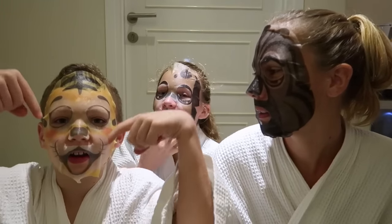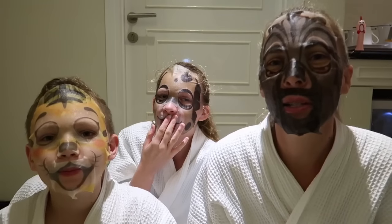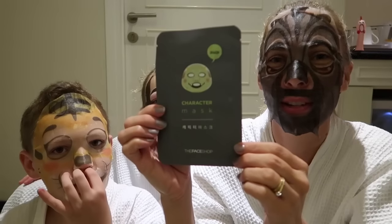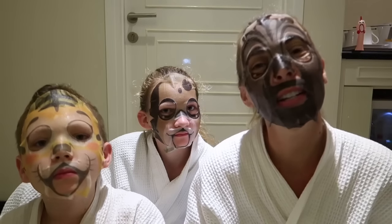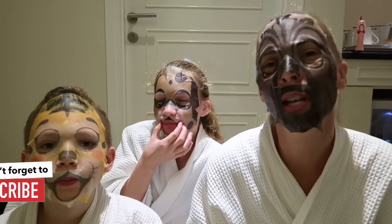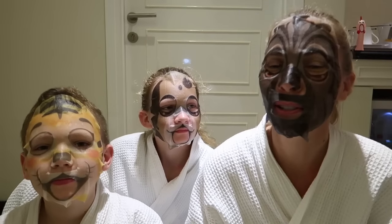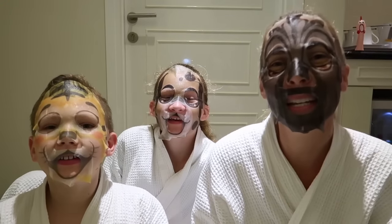Have you guys ever done these masks before? They're actually a pretty fun thing to do as a family — they're pretty silly. If you have, please tell us what character you did in the comments below. They had pandas, sheep. We actually have one for Marty — it's a dragon from the Face Shop, but he couldn't join us because he's busy editing a video for you guys. So we are going to enjoy hanging out tonight. This is our last night at the Seventh Hotel. Please don't forget to subscribe to this channel if you haven't — it's free, just click the button. We hope you guys have a great day and keep smiling!